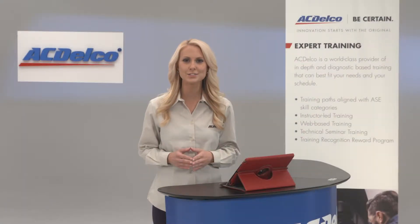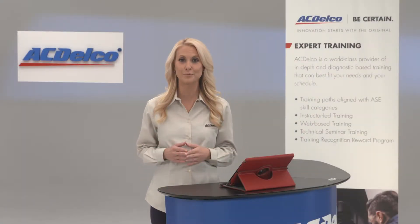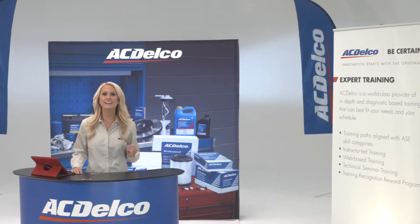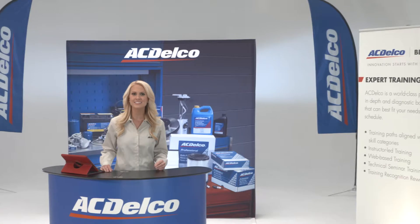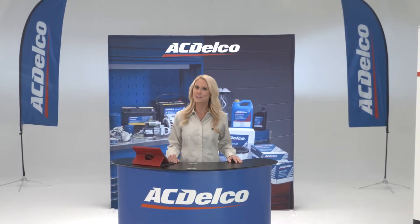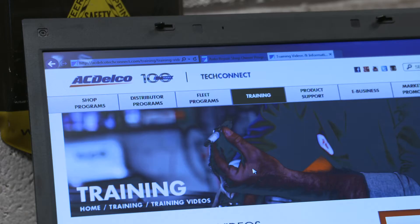Highly trained certified technicians make use of every tool available to continuously improve their skills. That's why AC Delco is committed to advancing their service training with efficient, effective, and affordable learning methods that make the best use of today's technology.